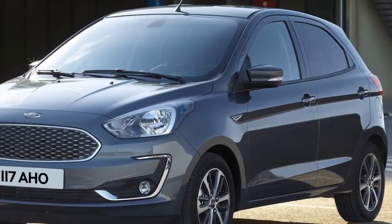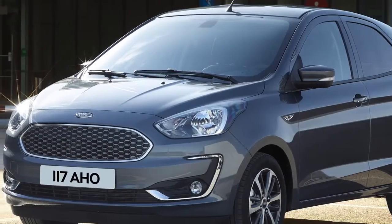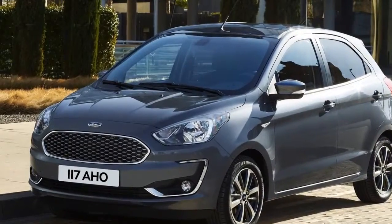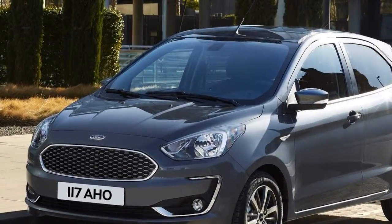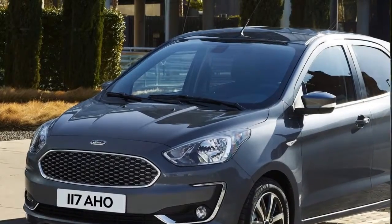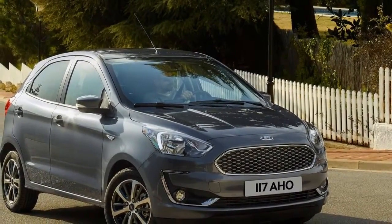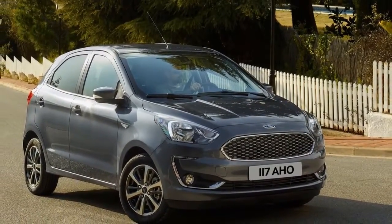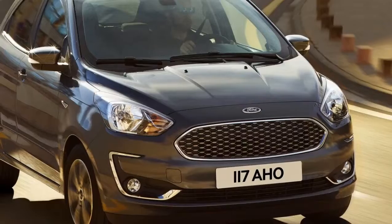New available comfort, convenience, and driver assistance technologies will help deliver a more relaxed, refined and confident driving experience for new Ka+ and Ka+ Active customers. Ford's SYNC 3 communications and entertainment system enables drivers to control audio and connected smartphones using voice commands, or via the tablet-inspired 6.5-inch color touchscreen, and is compatible with Apple CarPlay and Android Auto.